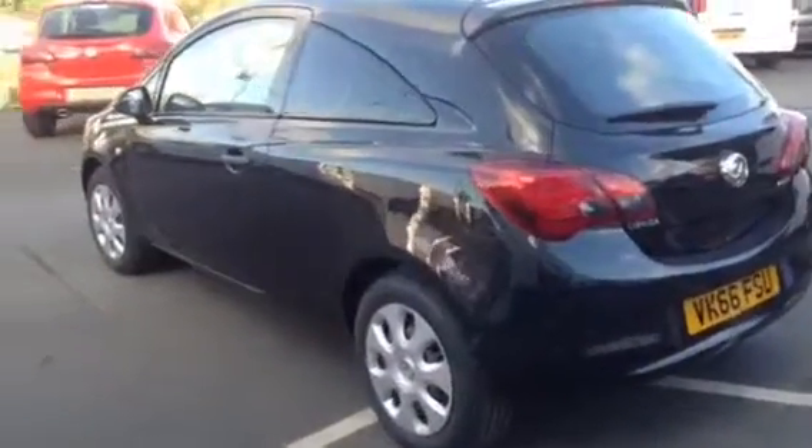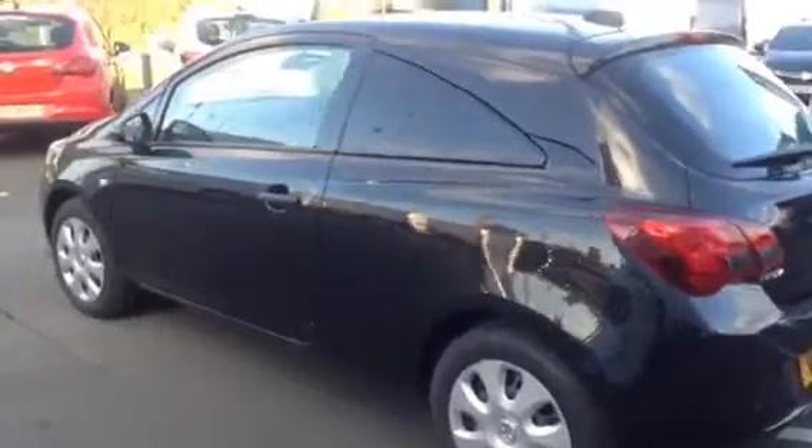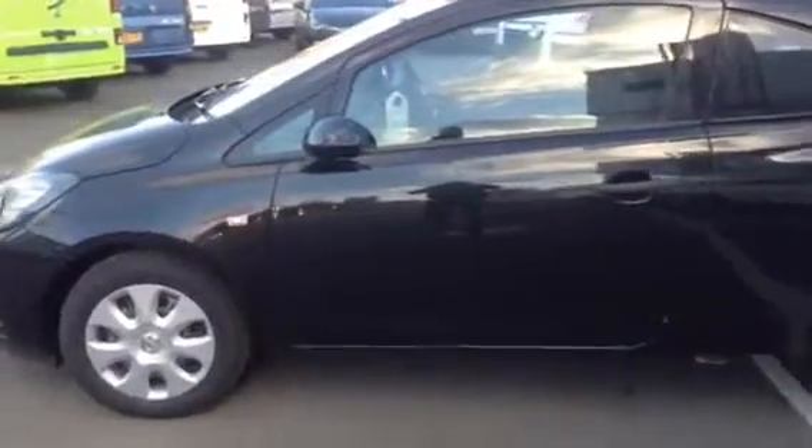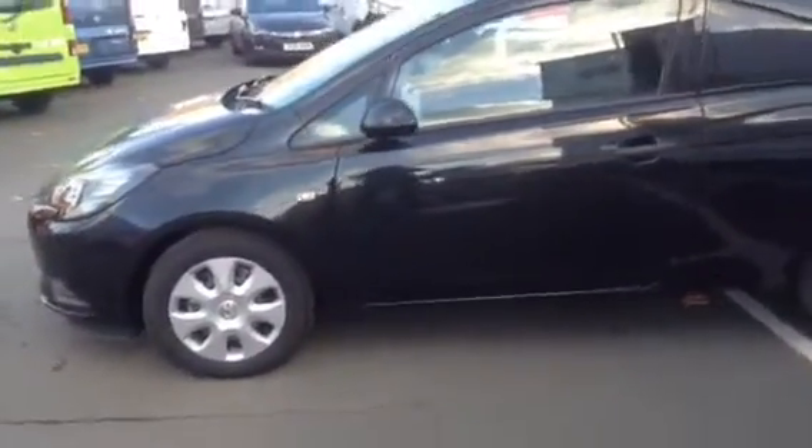This van comes with a balance of manufacturer's 60,000 miles or 36-month warranty, whichever comes first, from the date of first registration. It boasts service intervals of 20,000 miles or one year, whichever comes first.